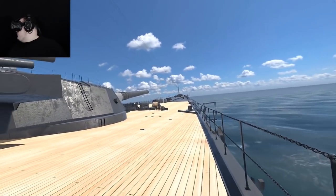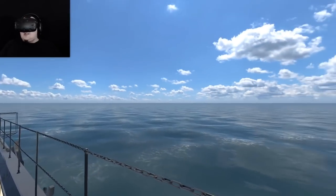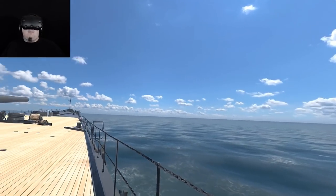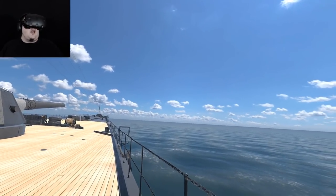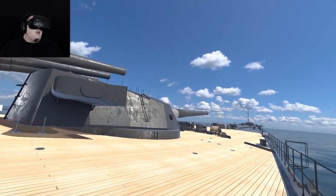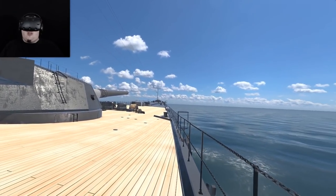Where'd everybody go? We're underway everybody, we're at sea. And it looks bloody amazing. This feels like a combination of the quality you might expect out of Titanic Honor and Glory, coupled with that VR experience we did called Magnificent Ships Volume 1 and 2. So this is amazing.